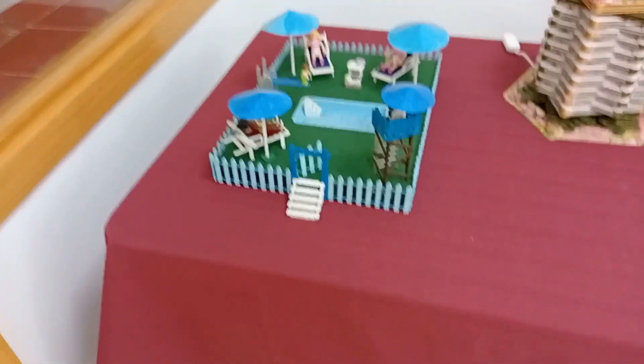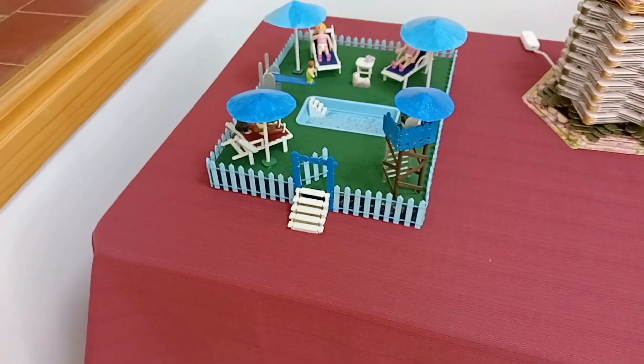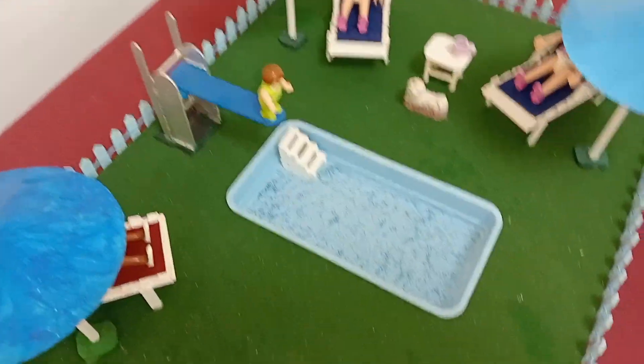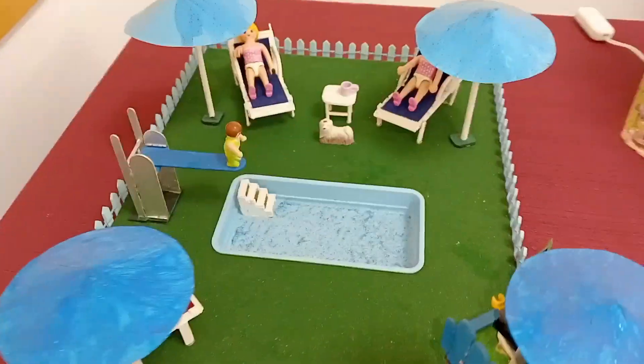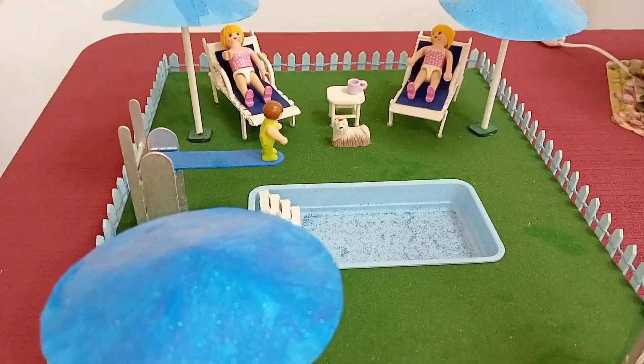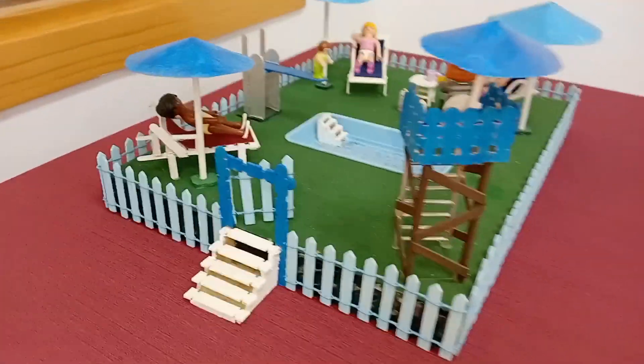Y por último, lo que os apetece para este verano: una piscina. Eso sí, le falta el agua. Esperemos que el muñequito no se tire. Las tumbonas están, dos muñecos tumbados. Aquí hay otro. Está gracioso.